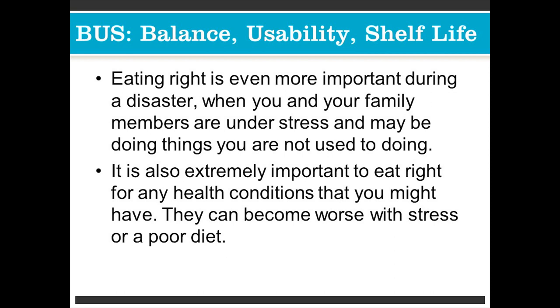We're going to talk about BUS: balance, usability, and shelf life. Eating right is even more important during a disaster when you and your family members are under stress and maybe doing things you're not used to doing. It is extremely important to eat right for any health condition you might have, as conditions can become worse with stress or a poor diet.